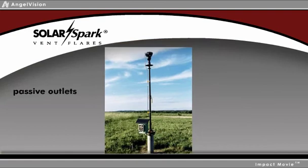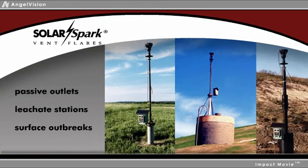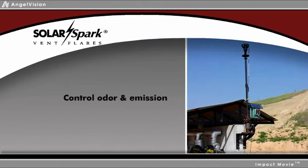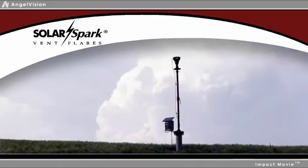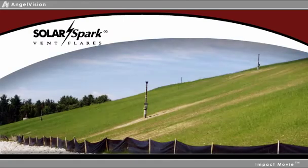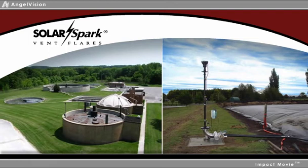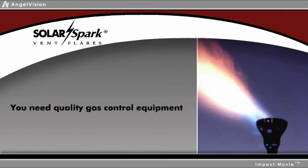Placed at passive outlets, leachate stations, and surface outbreaks, Solar Spark Vent Flares control odor and emissions with trouble-free convenience. Whether you have a closed landfill with cap vents, passive venting in your existing landfill, or fugitive gas from landfill sources such as dairy or wastewater digesters, you need quality gas control equipment as part of your daily operation.